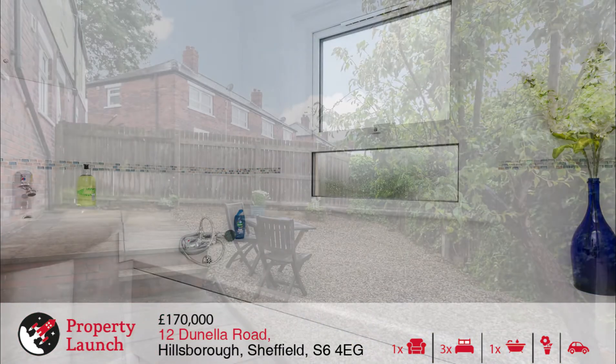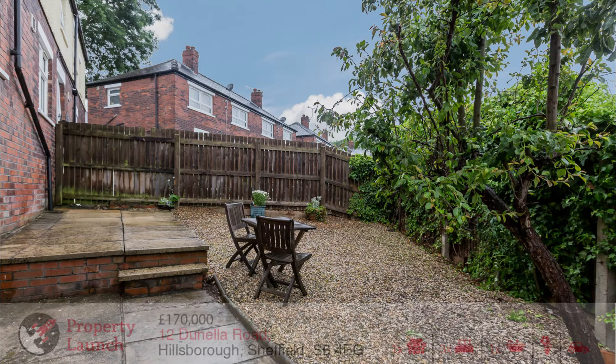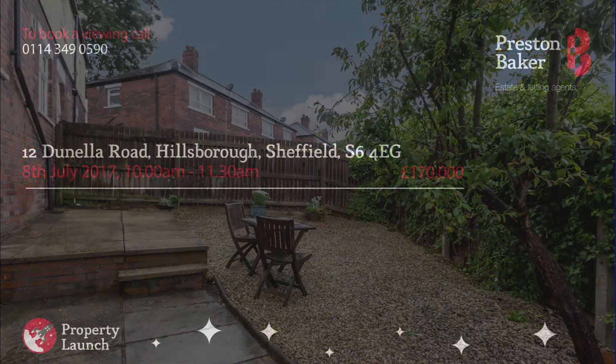The property is sold with no onward chain and the details of our launch day are on your screen, so we look forward to seeing you here very soon.